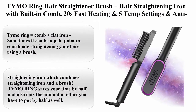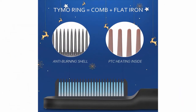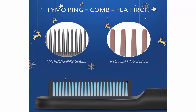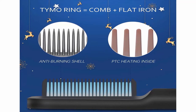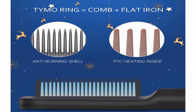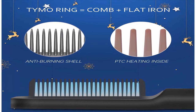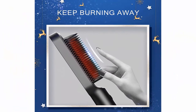Top 4: TYMO Ring Hair Straightener Brush — hair straightening iron with built-in comb, 20-second fast heating, 5 temp settings, and anti-scald. Perfect for professional salon at home. TYMO Ring equals comb plus flat iron. Sometimes it can be a pain point to coordinate straightening your hair using a brush, so why not try a hair straightening iron which combines a straightening iron and a brush. TYMO Ring saves your time and effort by half.